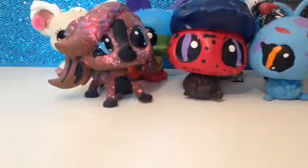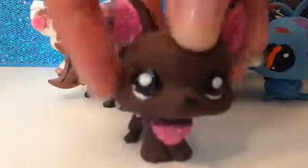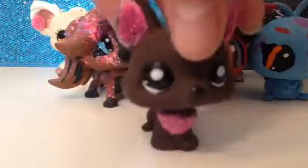My last one I got from trades was this dog, and it actually has a name — I think it was Candy, I believe. I forgot actually, but yeah, I love her.